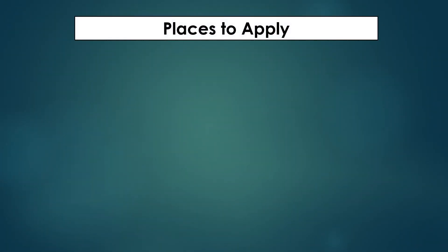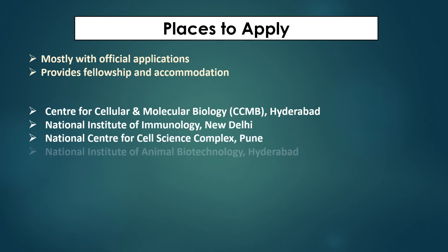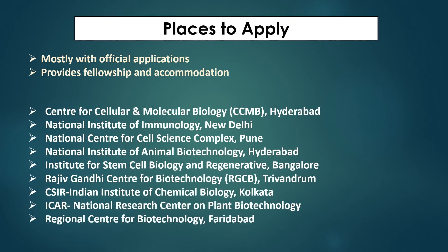These are mostly government institutions where applications are announced on their websites each year. They also provide fellowship and accommodation. A few places that officially announce dissertation programs for six months or one year include CCMB, NII, and NCCS. You can check their websites periodically for announcements, fulfill their criteria — such as a write-up or HOD recommendation — and apply. These are amazing labs where you can work for free.